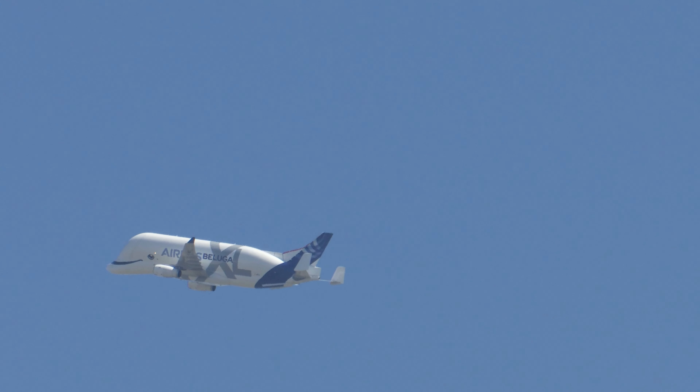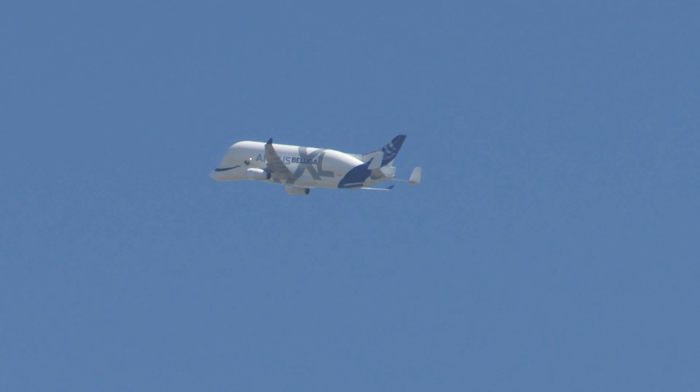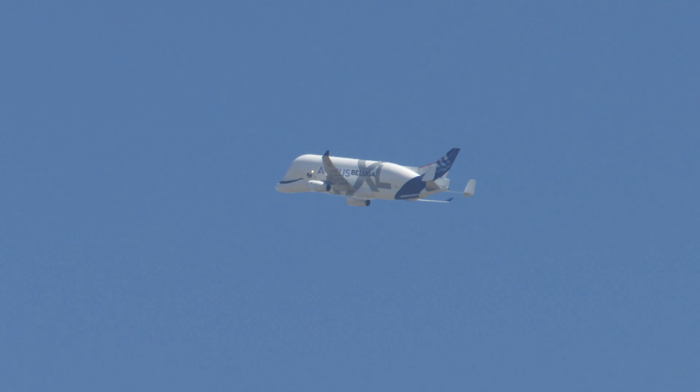And that completes the display from the Airbus Beluga XL across the aircraft. Very busy at the airshow — first day, and it was on the side of the aircraft.